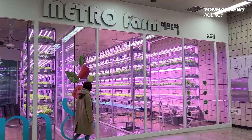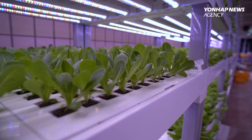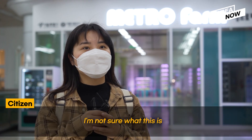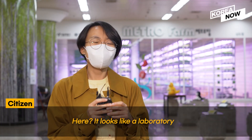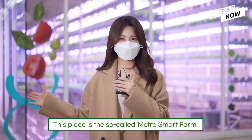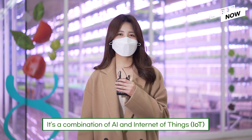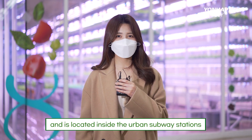There's something unique inside this station: layers of lush greenery and vegetables. This is called Metro Smart Farm, where technology meets nature. It's a combination of AI and IoT located inside urban subway stations.